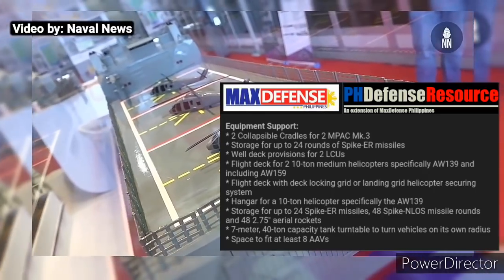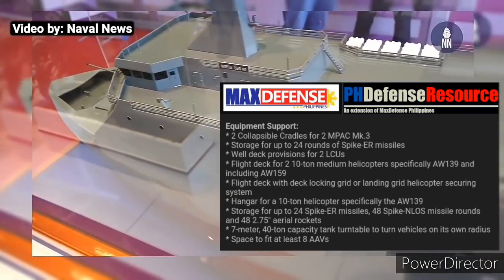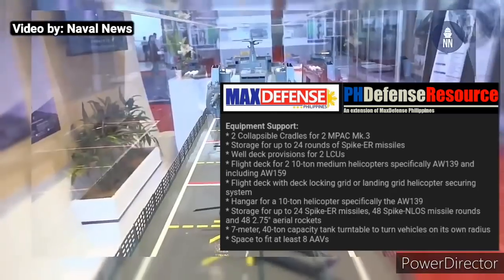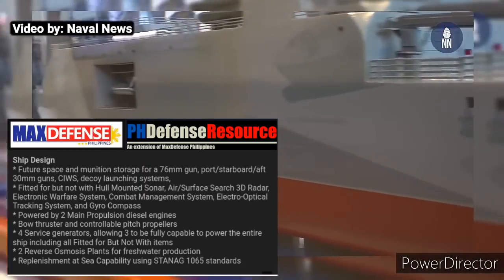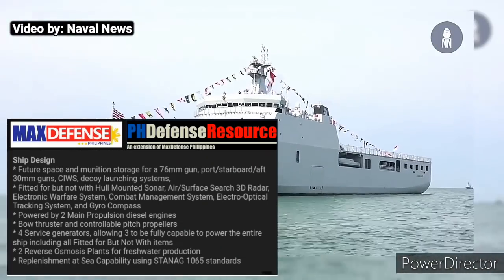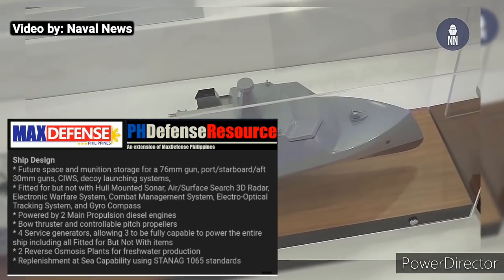The Philippine Navy also required two collapsible cradles for two M-pack Mk3, storage for up to 24 rounds of Spiker missiles, 48-round Spiker N-Loss missiles, and 48 pieces of 2.75-inch aerial rockets, and space fitted for at least 8 amphibious assault vehicles. Ships shall have space and munitions storage for future weapons like 76-mm guns, 30-mm guns, close-in weapons systems, and decoy-launching systems, powered by two main propulsion diesel engines, with a capability to replenish at sea using STANAG 1065 standards.